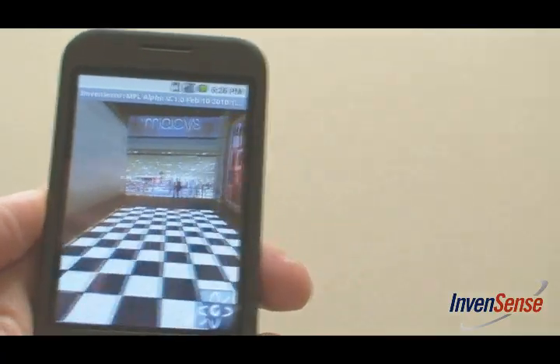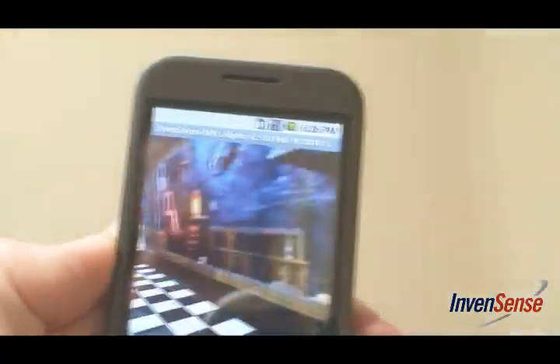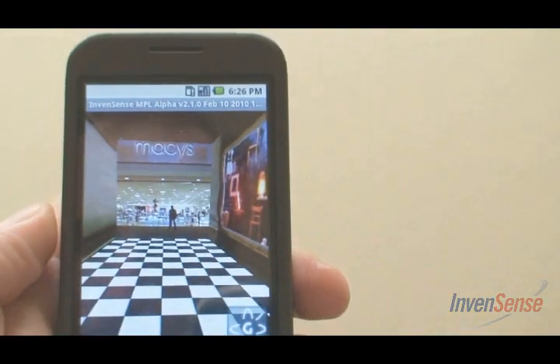Now, if I enable the gyro again, you'll see the fast response and one-to-one tracking of my motions return. This brings improved heading for pedestrian navigation, more responsive gameplay, and improved user experience to any augmented reality application.